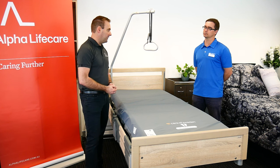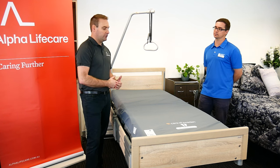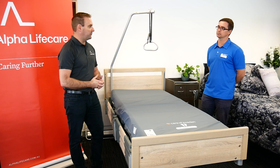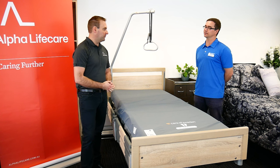Now obviously lots of mattresses don't have pumps, but the question is: is it enough pressure care? With this one it is very high pressure care. The manufacturer says it's for prevention and treatment of up to grade three pressure injuries, which is pretty good considering you don't need to worry about a pump and the pump-related problems.